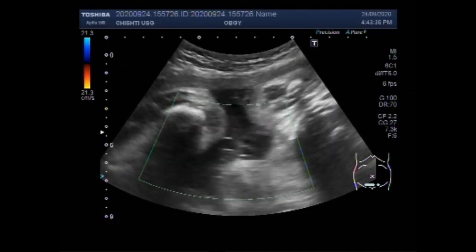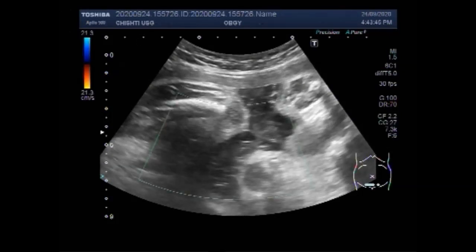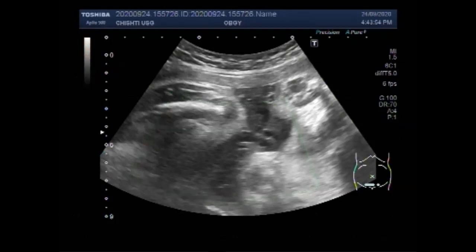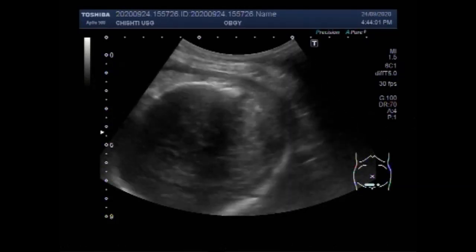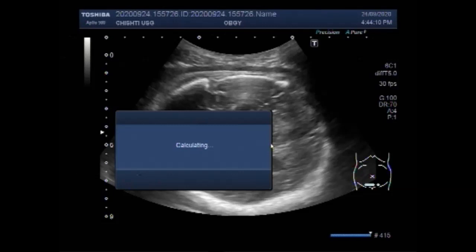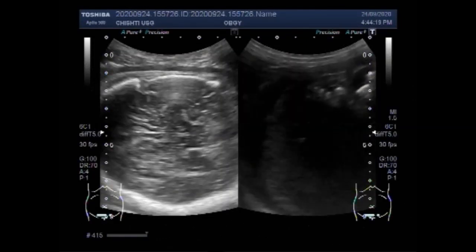Causes of a baby's heart stopping in the womb include intrauterine growth retardation, the most common cause being a problem with the placenta — the tissue that carries food and blood to the baby. Birth defects and genetic disorders can also cause IUGR. Additionally, if the mother has an infection, high blood pressure, or is smoking, drinking excessive alcohol, or abusing drugs, the baby may experience intrauterine fetal demise.